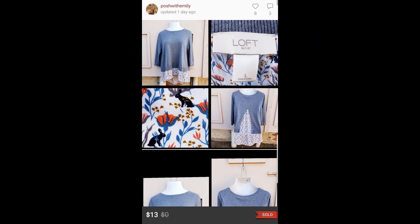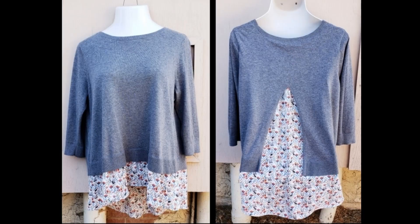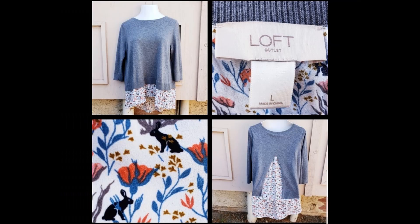Next, I sold a really cute lightweight sweater, size large, by The Loft. I had accepted a $13 best offer on it. If you look closely, there are rabbits on the bottom part of the sweater and on the back as well — it was really cute.